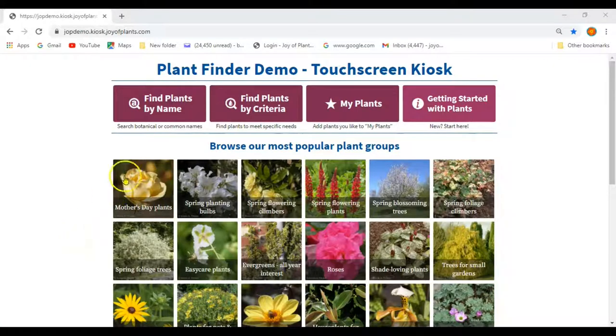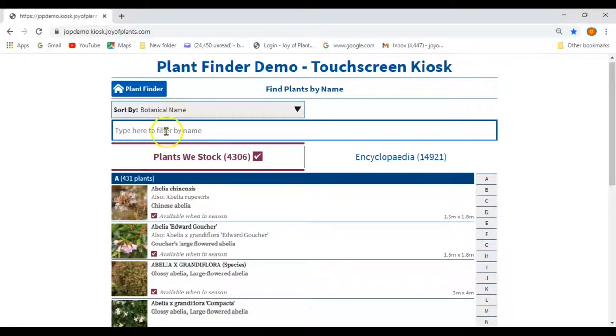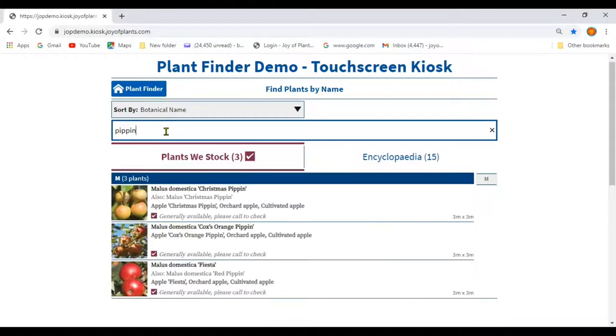We'll now look at finding plants by name. Use find by name if the customer is looking for a specific plant. You can type in any part of the name they know and it auto-matches the plants as you type. People are often confused by plant names and might get botanical and common names jumbled up, so it's best to search for a part of the cultivar name that they know. In the list of results, the first plant name in bold is the botanical name — for example, Malus domestica Fiesta. Any name in fainter type, e.g. Malus domestica Red Pippin, is another name the plant is known by. And the bold grey name is the common name — for example, Apple Fiesta.